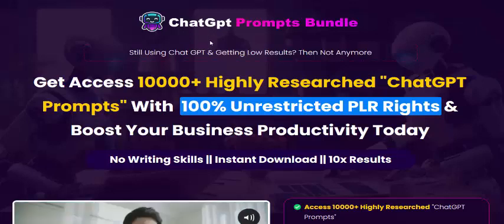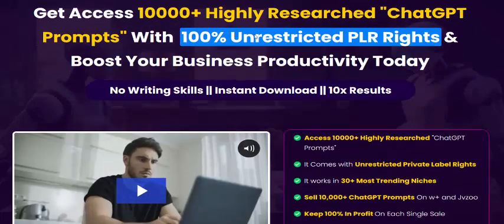Hi, welcome back to my YouTube channel. I review this new launching software: PLR ChatGPT Prompts Bundle. Now let's see here the review.